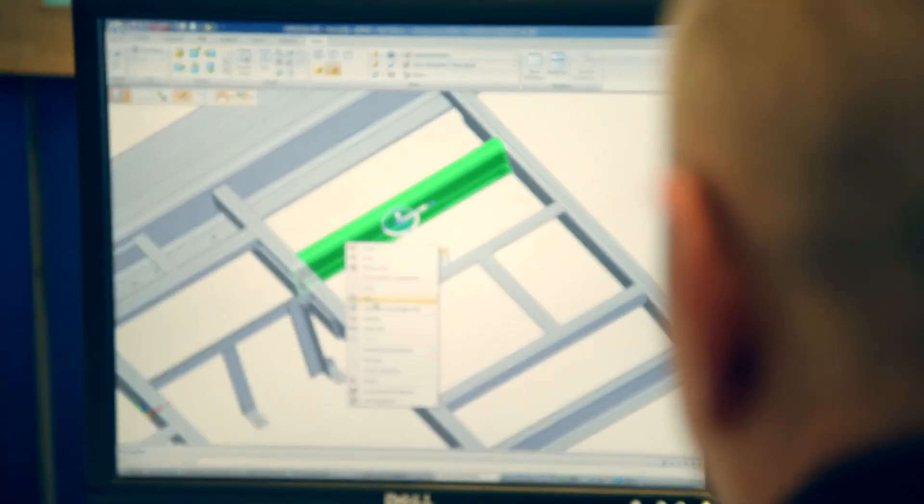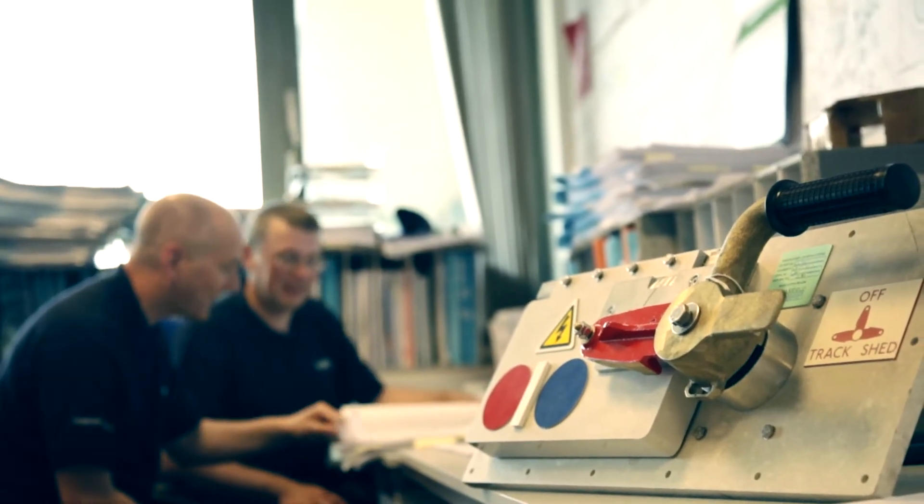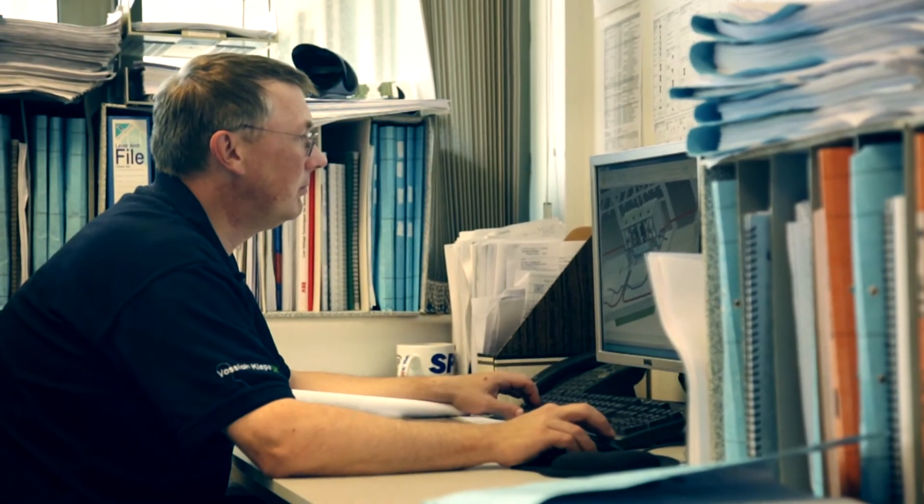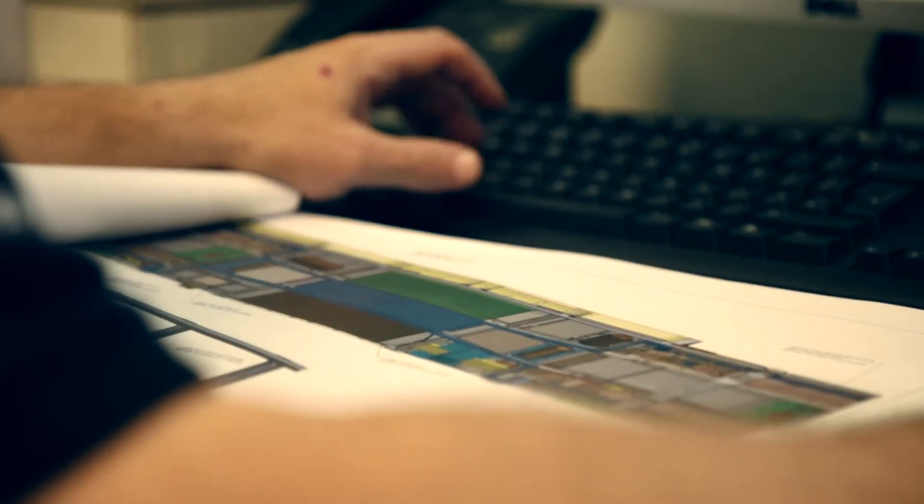Years ago, design engineers used to have to rely on physical prototypes, but that's all a thing of the past. Solid Edge enables us to have a single point of reference with the model itself, and from that gives us a high quality product in terms of the drawings produced. It enables us to modify the designs much quicker and show our engineers the changes a lot quicker, which shortens the lead times on the projects we're involved with.